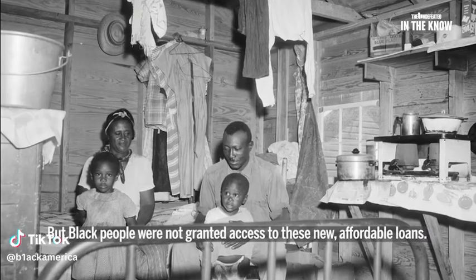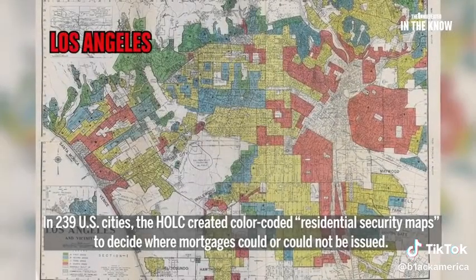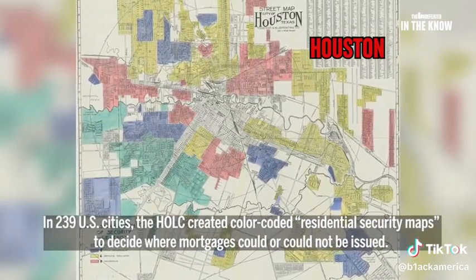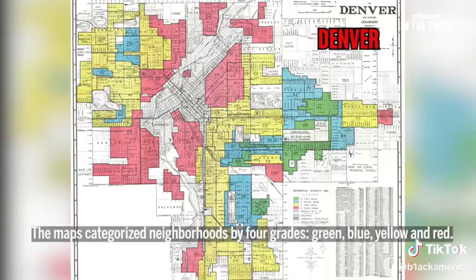Were not granted access to these new affordable loans. As a matter of fact, in 239 U.S. cities, the HOLC created color-coded residential security maps to decide where mortgages could or cannot be issued. The maps categorized neighborhoods by four grades: green, blue, yellow, and red.